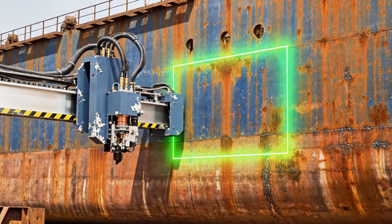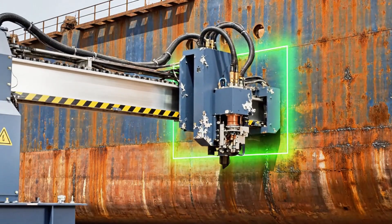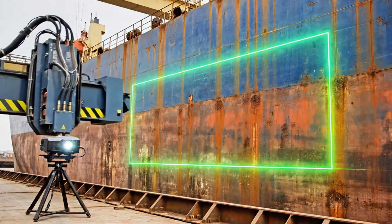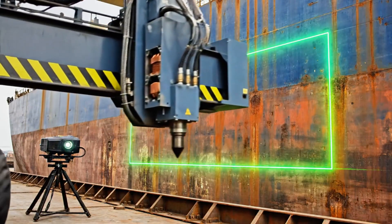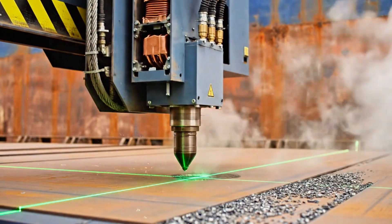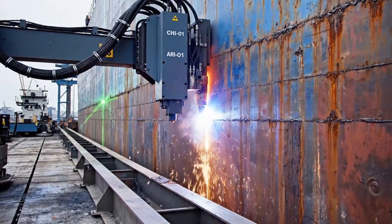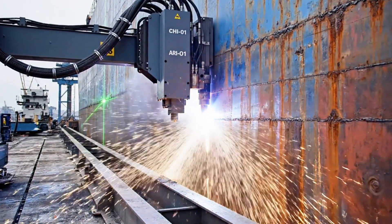Sequence initiated. Tooling check complete. Piercing successful. Travel speed: 400 millimeters per minute. Thermal load: nominal. Gas pressure: consistent.